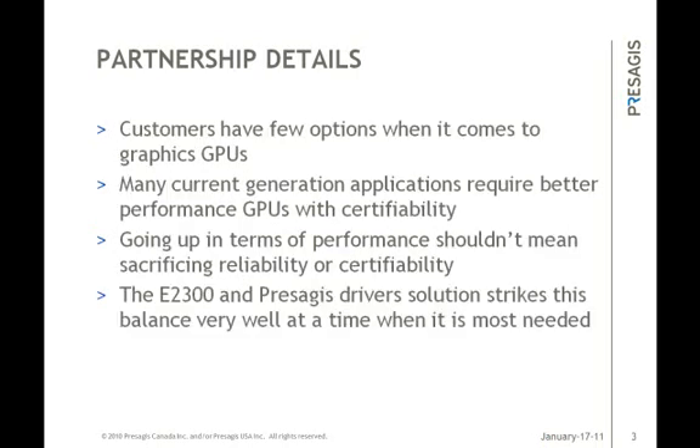In terms of certifiable COTS GPUs and OpenGL drivers, the industry really has very few options to choose from. It's our goal to offer a wider selection and provide more choice to customers for projects that require or may require certification. This includes a strategy to offer a wide range of GPUs in both the medium and high performance range while maintaining a strong power to performance ratio. The S3 Graphics current line of GPUs and future roadmap plan is a critical element in this strategy.